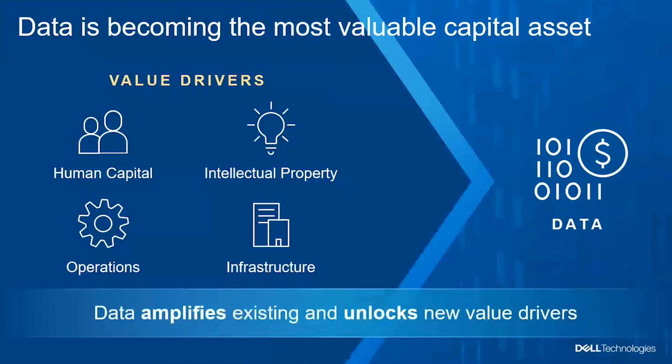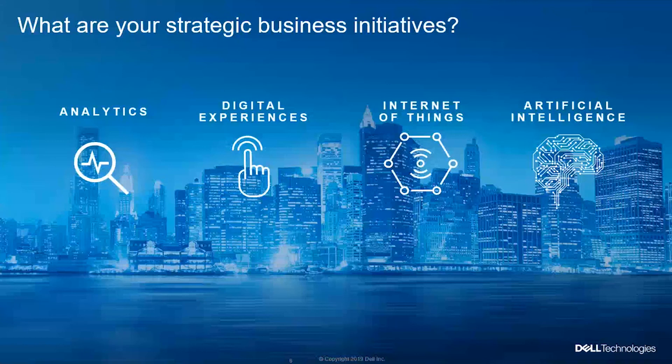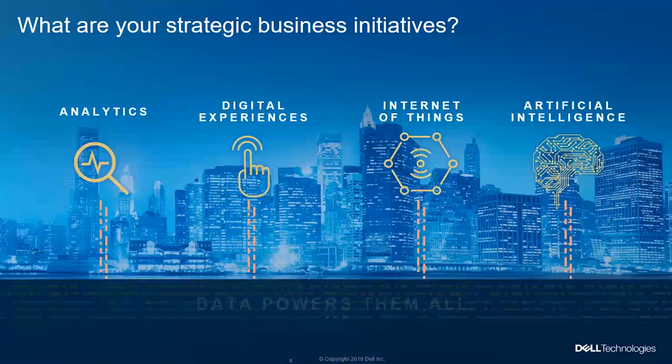These are the value drivers. Data capital is becoming valuable, and you need reliable, efficient storage to store, manipulate, and easily access that data so you can monetize it. This should be supported by modern infrastructure — whether your strategy is toward analytics, digital experiences, application transformation, IoT, or AI — you will need data, and for sure you will need storage.